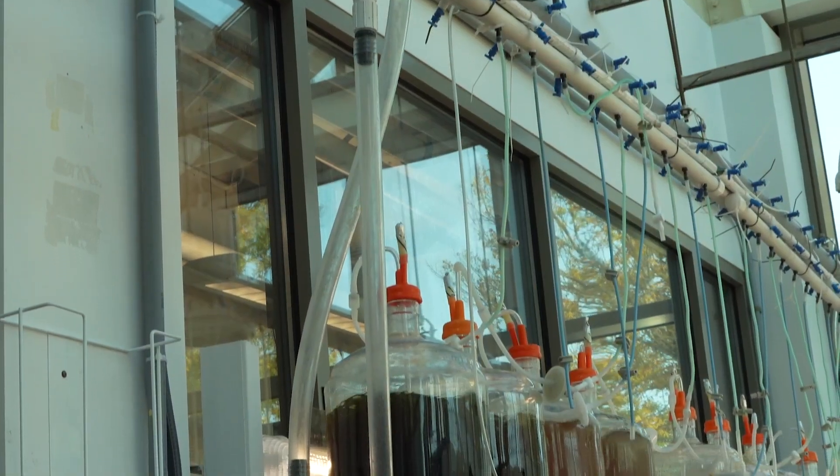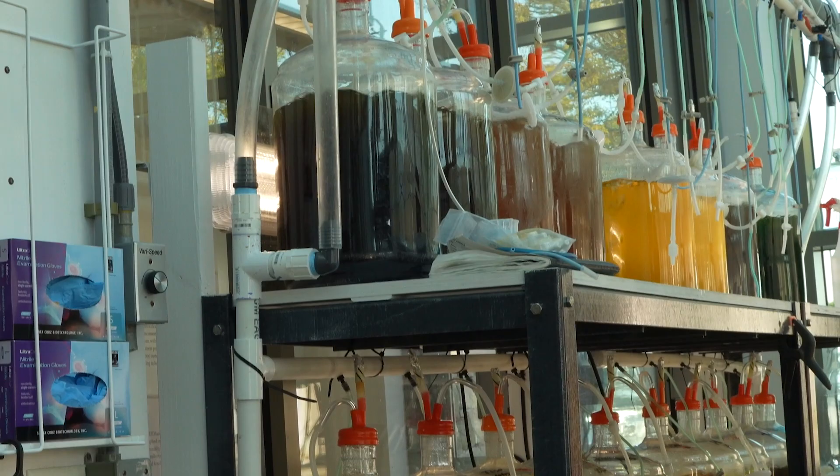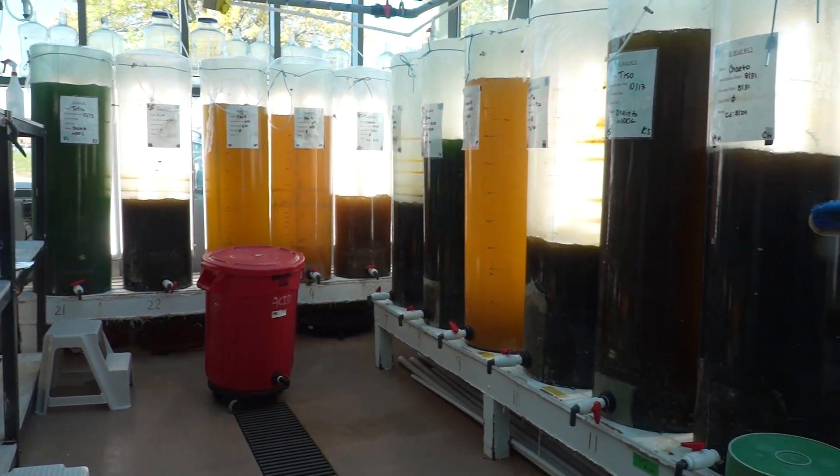All of the feeds for our shellfish larvae are in the algae tanks across the hall in the observation gallery, where students will learn different skills of algae culture as well as shellfish culture.